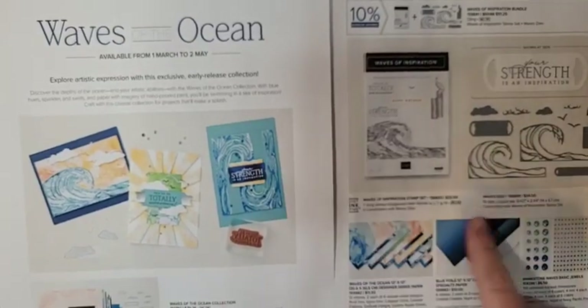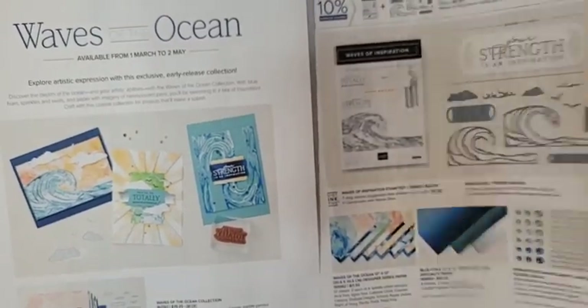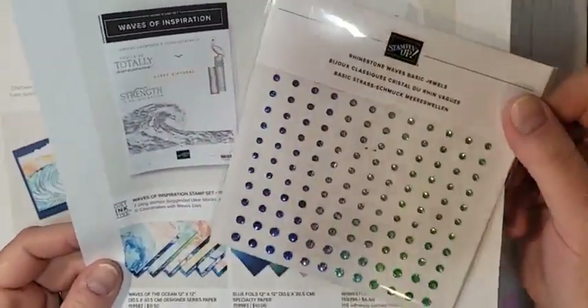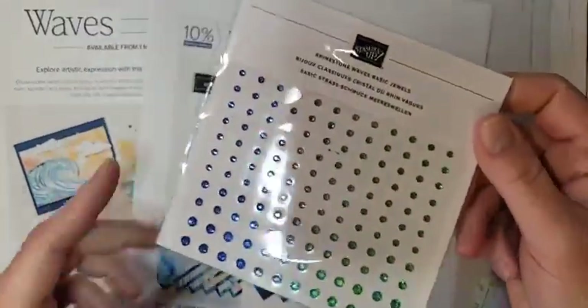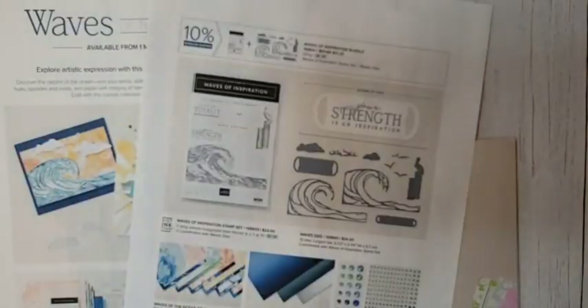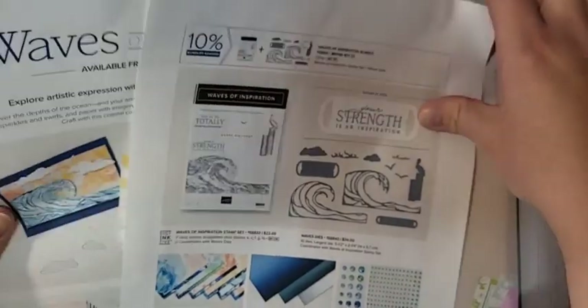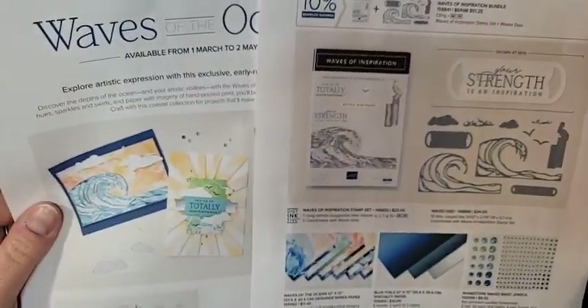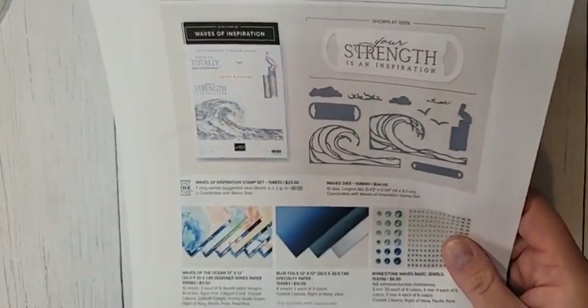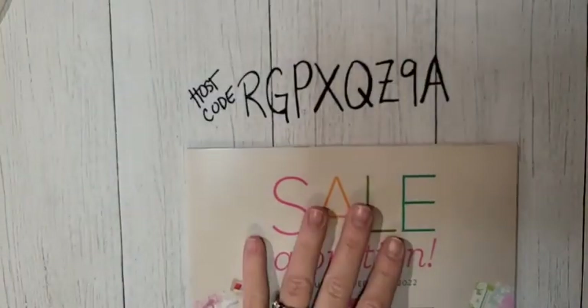Coming in March: the Waves of the Ocean products. These products are gorgeous. The rhinestones are the only ones I have so far — I didn't get the others yet, but I'm sure I will be convinced. You can put these items in your starter kit right now if you wanted to join my team during celebration. Demonstrators can pre-order them now, but otherwise they will be available on March 1st.